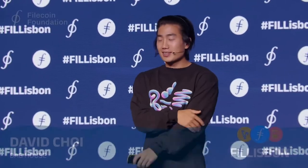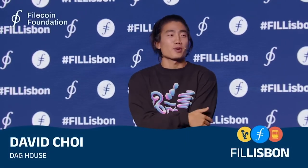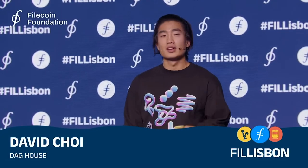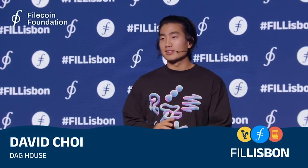Thanks, Rachel. Hello, Phil Lisbon. Thanks for having me here today. I am super excited to dive into our company's signature product, Web3 Storage, and how it can unlock the data layer for developers, end users, and everyone in between.